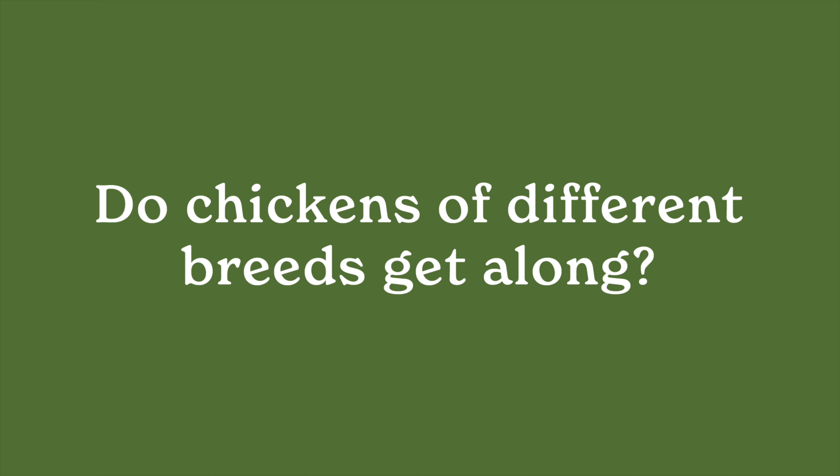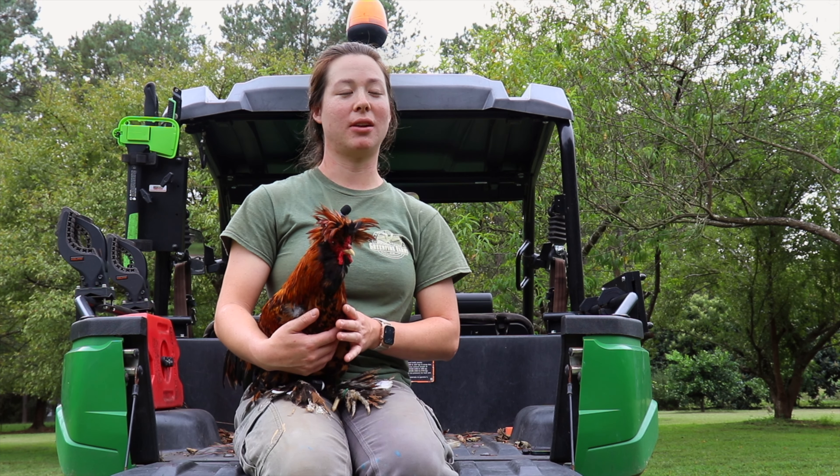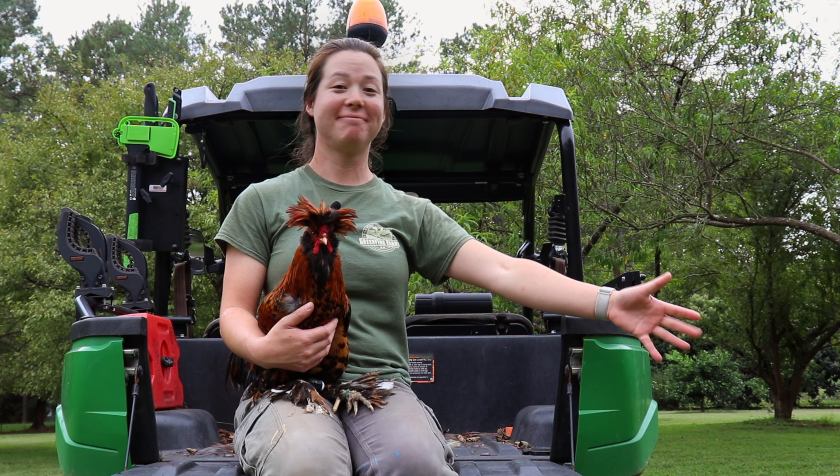You have to pay attention to how you introduce new birds to existing birds, but if they're raised together they normally do very well. We have pens here filled with all females and they get along fine, and we also have pens with all boys and they get along fine too.